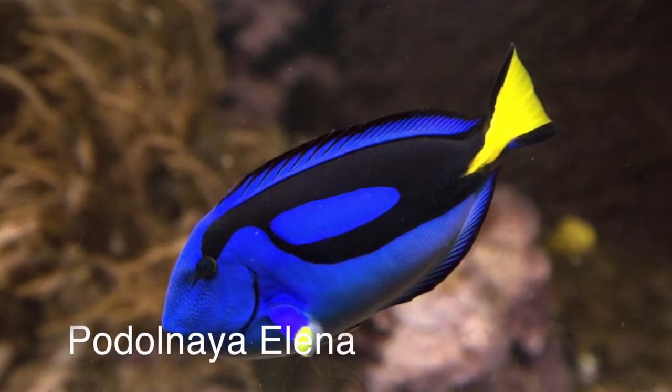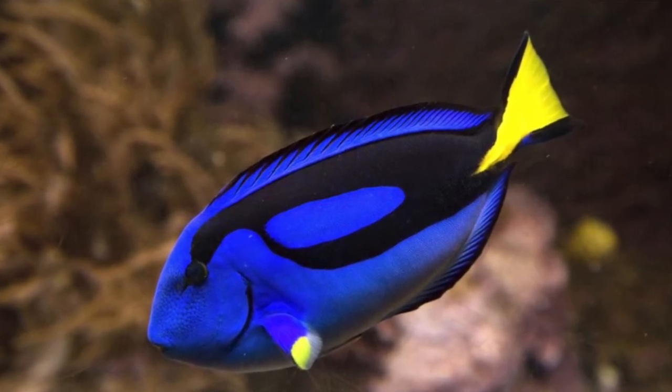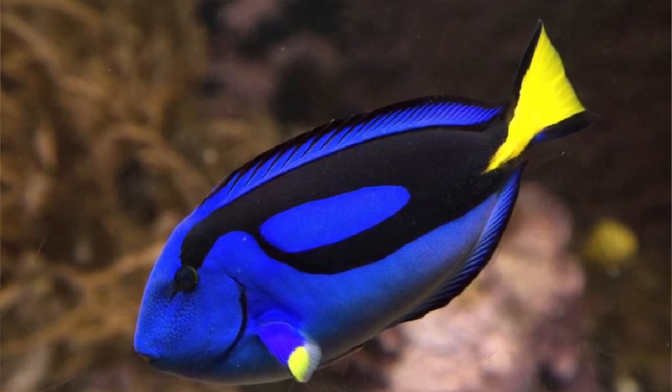And finally, our last B ocean creature is the blue tang, which is also known as Dory from Finding Dory and Finding Nemo. These fish are known as surgeon fish, and the reason for that is because they've got this funny little spine on the back or near their tail on either side, and this can help protect them from predators.